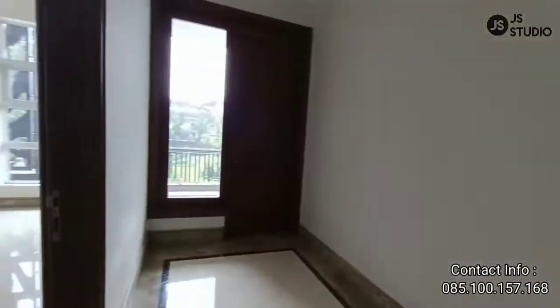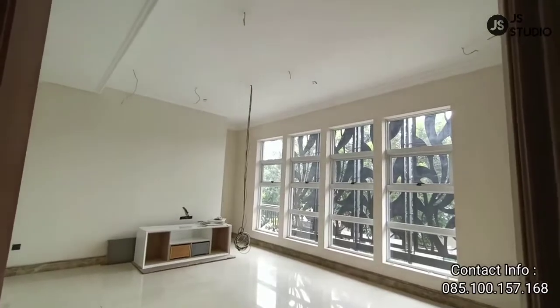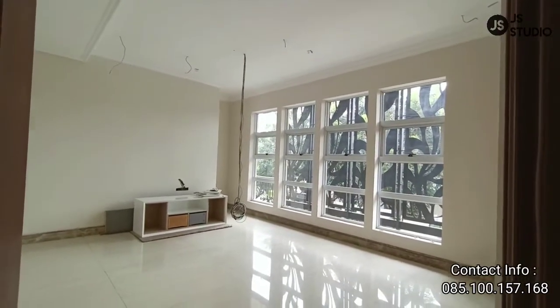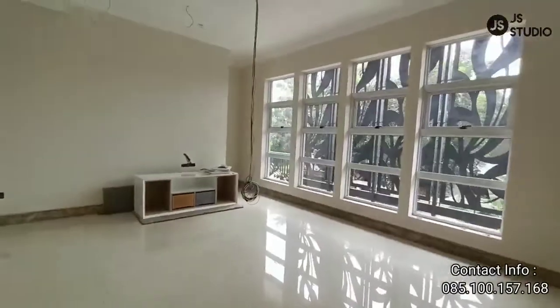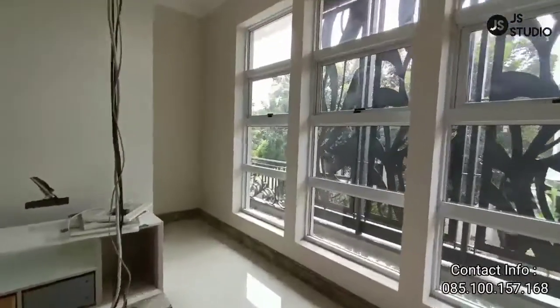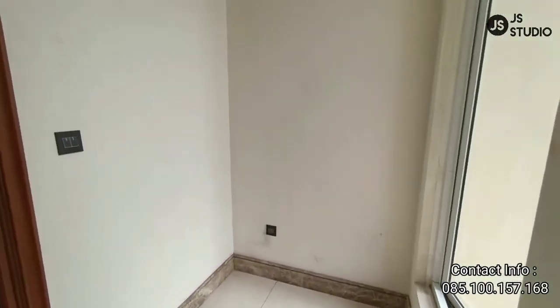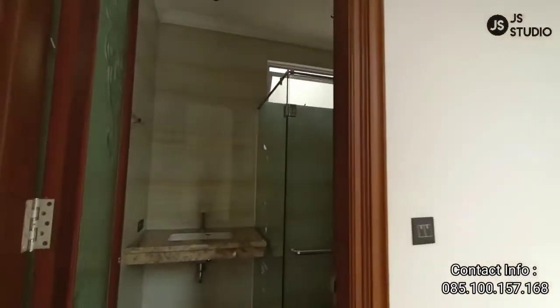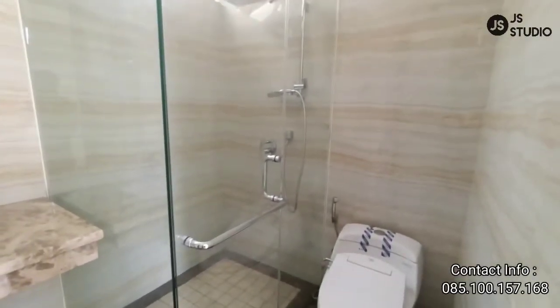Kita menuju ke kamar tidur yang di atas ini, yang kedua. Itu tadi kita lihat besi-besi yang bisa dibuka. Dan juga di sini ada kamar mandinya dan juga ada walking closet-nya — bisa digunakan untuk meja rias. Sudah dilengkapi dengan shower, closet, dan wastafel. Jadi rumah ini tampak lebih rapi.